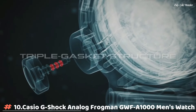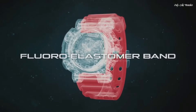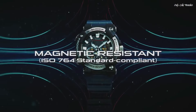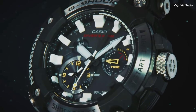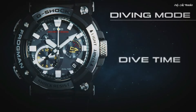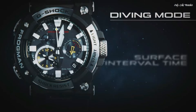Number 10: Casio G-Shock Analog Frogman GWFA1000 Men's Watch. It has Japanese solar quartz movement and 5,623 caliber. Stainless steel carbon case of round shape. Case dimensions are 53.3mm in diameter and 19.7mm in thickness. The dial of this Casio watch is black, display type analog. This timepiece has sapphire anti-reflection coating glass.